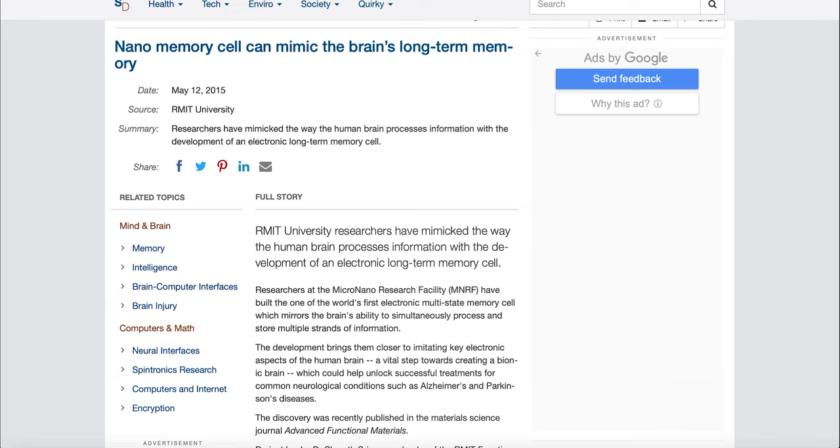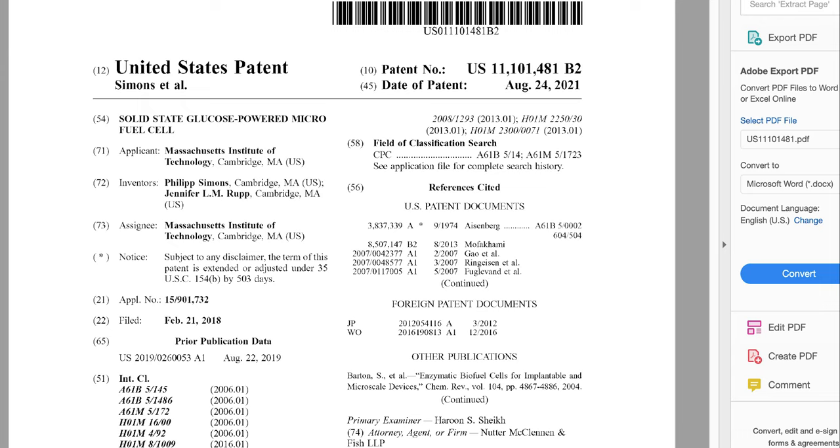Ultra-fast nanoscale memories were developed using functional oxide material in the form of an ultra-thin film, 10 times thinner than a human hair.